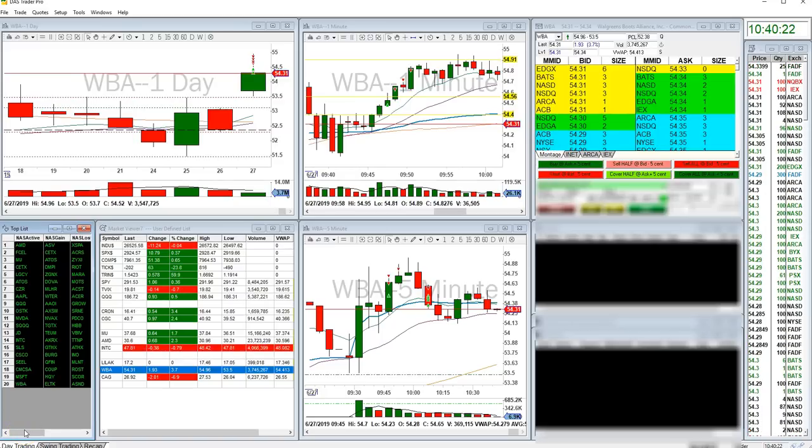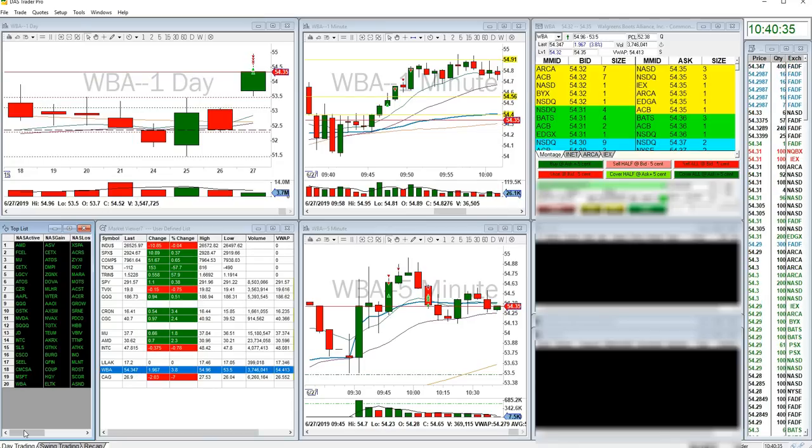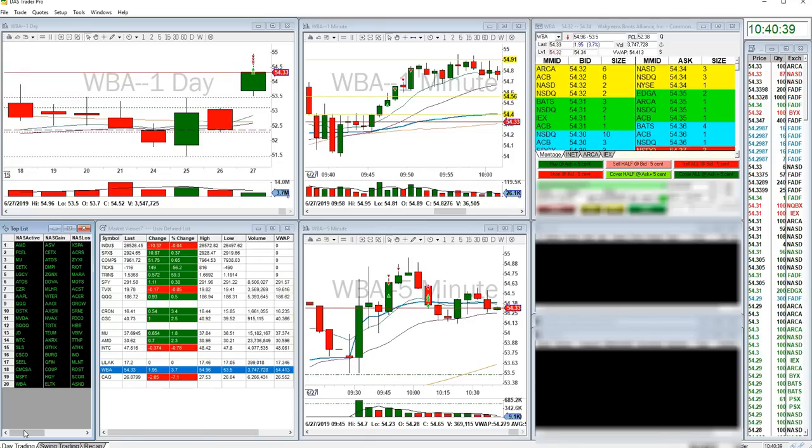Hello, this is Thor Young with Bear Bull Traders, and I would like to do a recap on my trades for you today. In my past recaps I've done recently, I've talked a lot about wedges, and today will be no different. I had three trades today, and all three trades and decisions were based upon a wedge pattern of some form, so I'd like to run through those for you real quick.